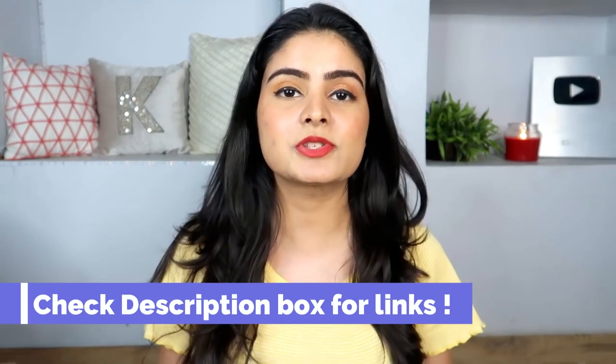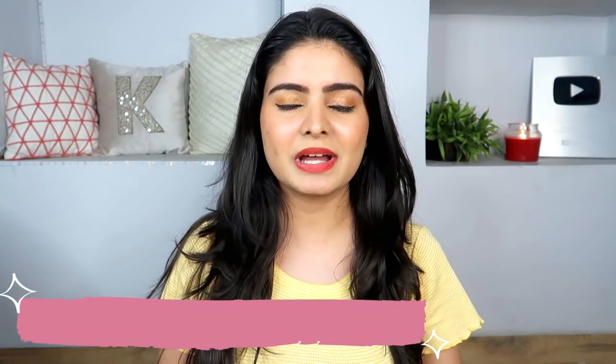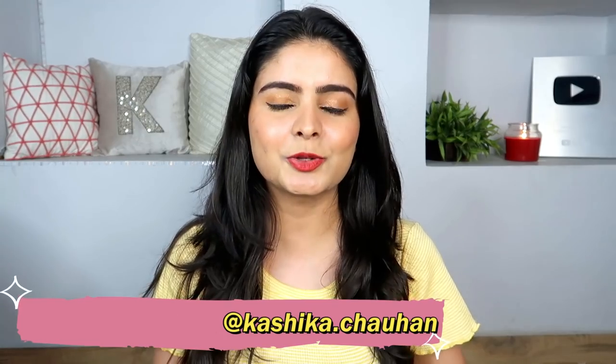And with this my RGO haul is over! Links are in the description box below. Do comment what you shop. Follow me on Instagram for more reviews and for the May month giveaway series. That is it for today's video — see you next time, bye bye!